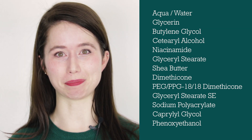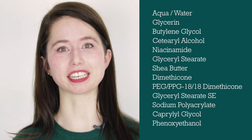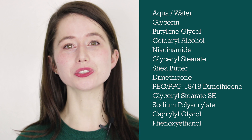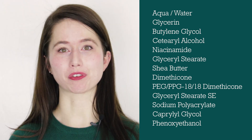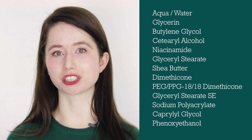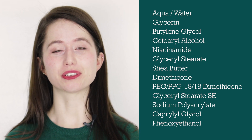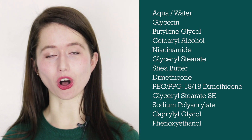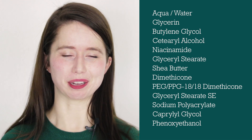Up next is niacinamide, or vitamin B3, which is one of my very favorite active ingredients. Niacinamide does a lot of things, including down-regulating sebum production, but I suspect it's included here because it helps reduce transepidermal water loss and helps stimulate ceramide production. From the marketing copy, we know niacinamide is present at 4%, so everything after it on the ingredient list is going to be present at less than 4%. Up next is glyceryl stearate, another thickening emollient that will also help stabilize the emulsion. Following that we have shea butter — a wonderful emollient.